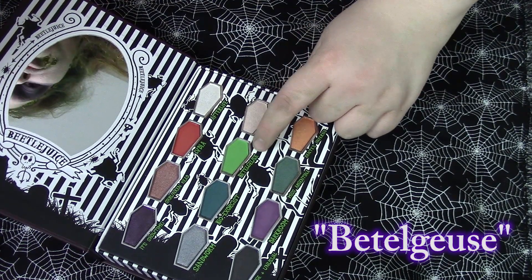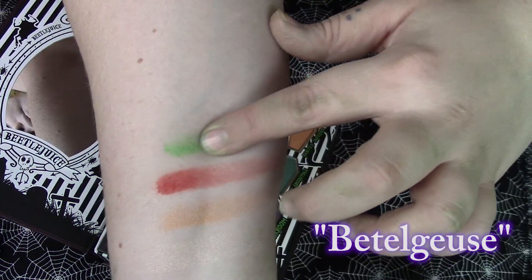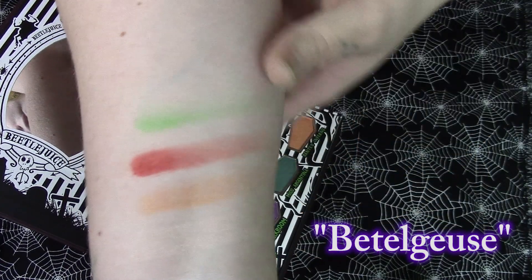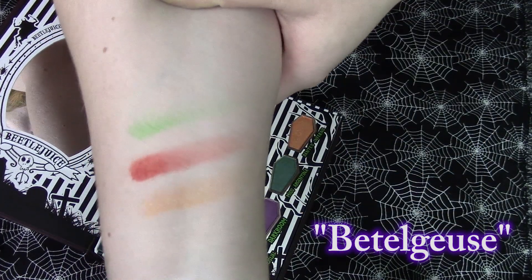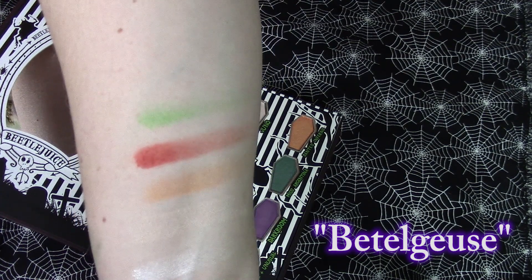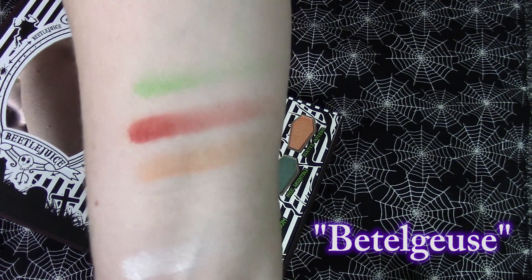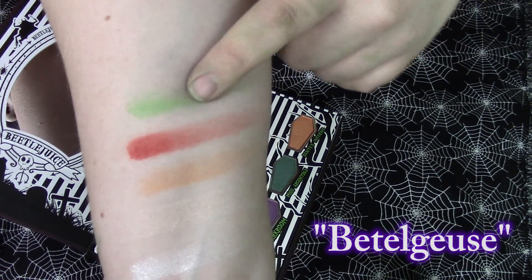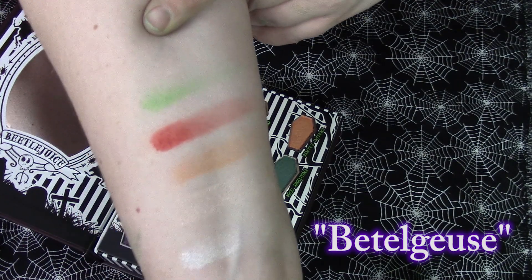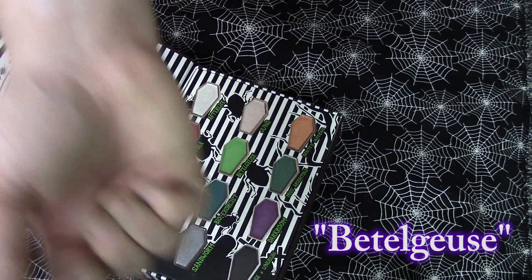Next we're going to go in with this bright green shade which is called Beetlejuice. That's a pretty green. I will most likely get a lot of use out of that. I actually really like green eyeshadow and it tends to work for me because my hair is naturally red. Plus I love more neon-y green colors. That would have also been a perfect color to use with my actual Beetlejuice special effects.